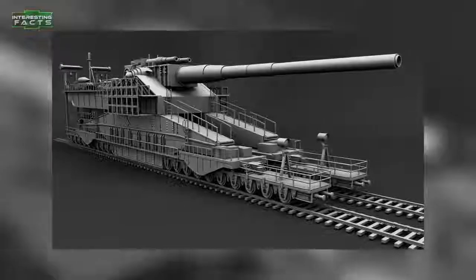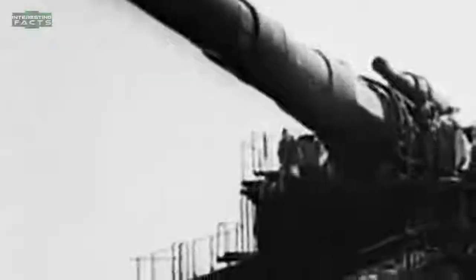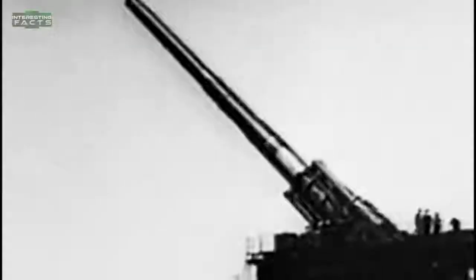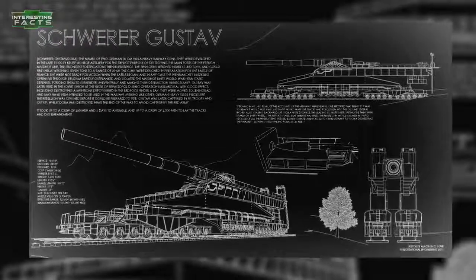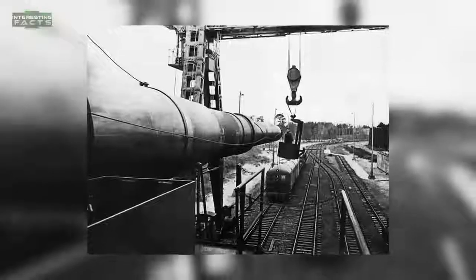When fully assembled, it would be 141 feet long, 23 feet wide, and the axis of the barrel some 25 feet above the track. A special four-track section had to be laid to put the gun into action. It used 4.7-ton high-explosive shells effective to a maximum range of 29 miles, and also 7-ton concrete-piercing shells at a range of 23 miles. Even though it was used at the Siege of Sevastopol in July 1942, Hitler simply went around the Maginot Line through Belgium.